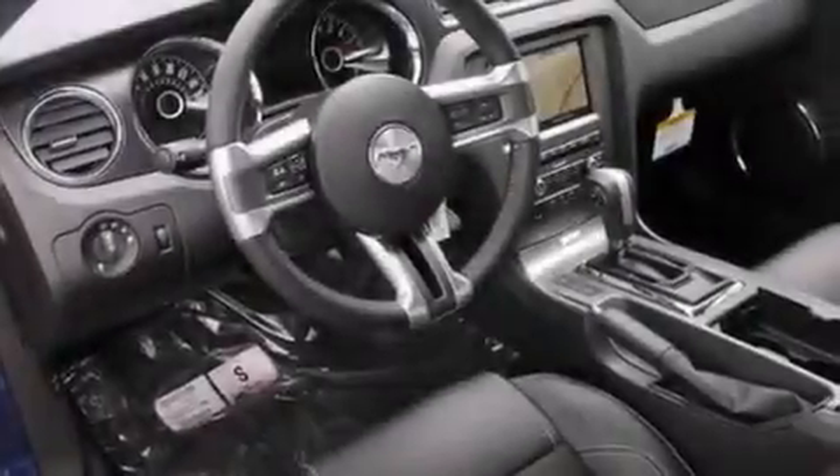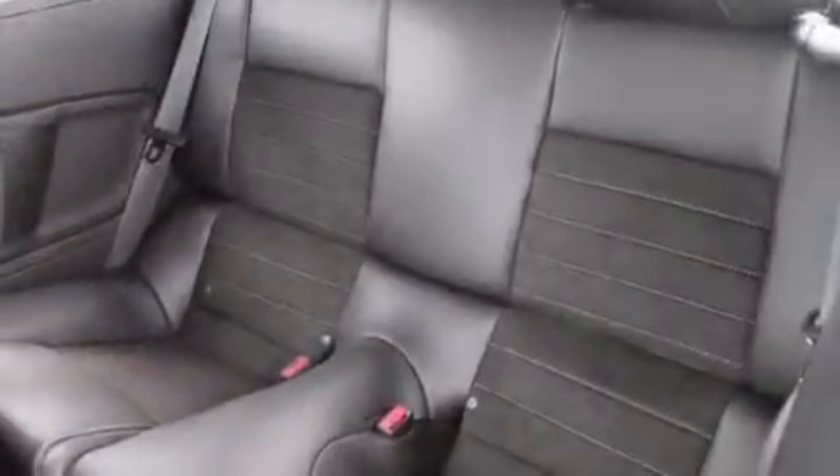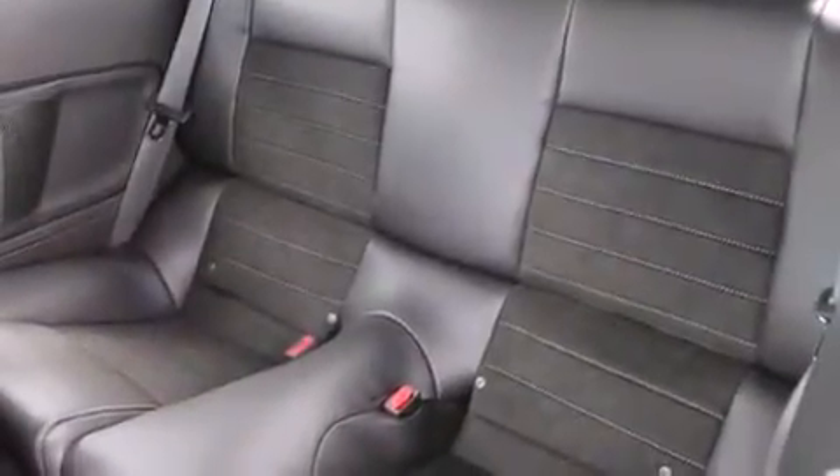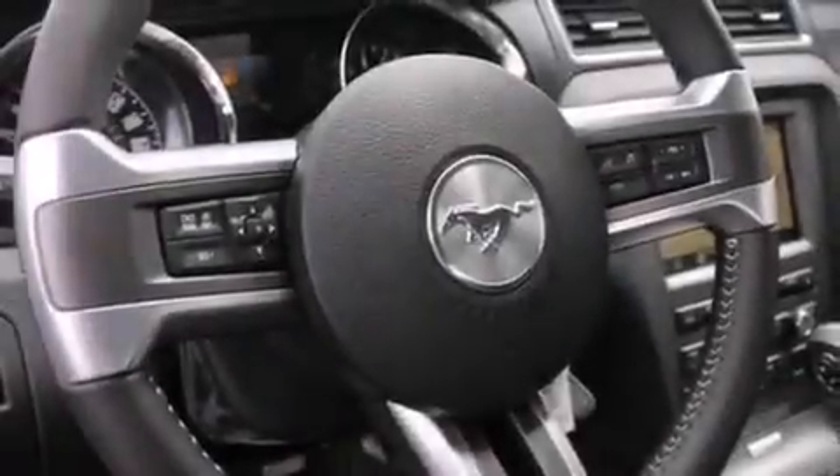The following features are also included: air conditioning with automatic climate control, cruise control, steering wheel mounted controls, a CD player, a leather-wrapped steering wheel, and 12-volt power outlets.